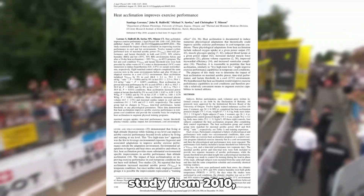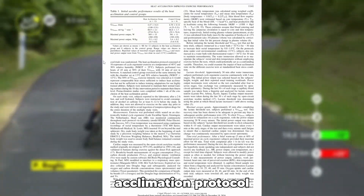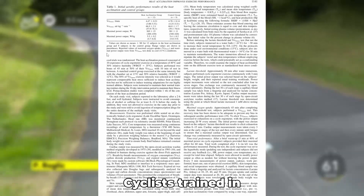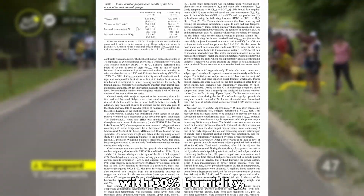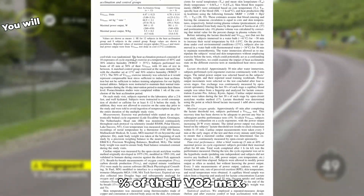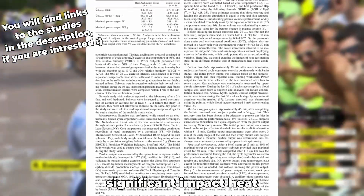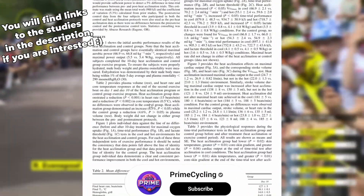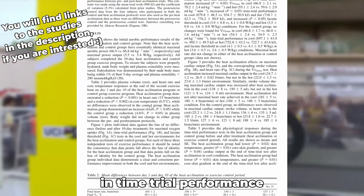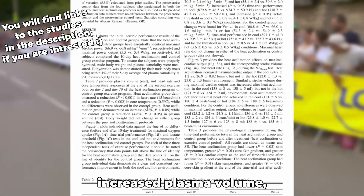In a landmark study from 2010, researchers explored how a 10-day heat acclimation protocol impacted performance in both hot and cool conditions. Cyclists trained in a heated chamber set to 40 degrees Celsius with 30% humidity, completing two 45-minute sessions a day at 50% of their VO2max. The results were eye-opening, showing a 5–8% improvement in VO2max and similar gains in time trial performance under both environmental conditions.